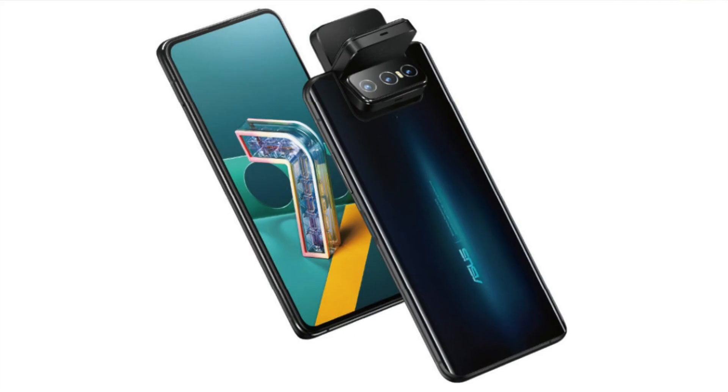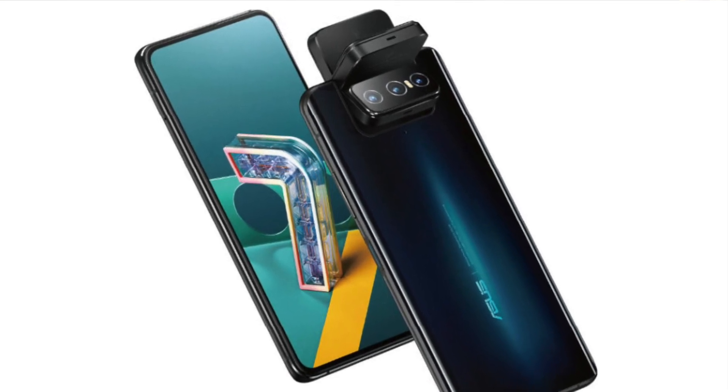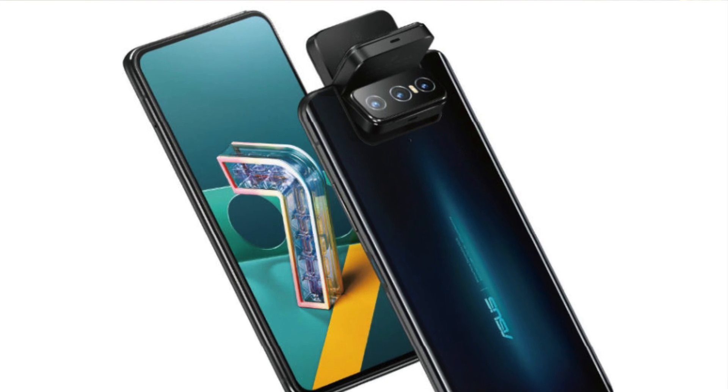Asus has tested the flip mechanism for 200,000 open-and-close cycles. There is a mechanical part for the selfie camera, and it will be durable on the Zenfone 7 and 7 Pro.